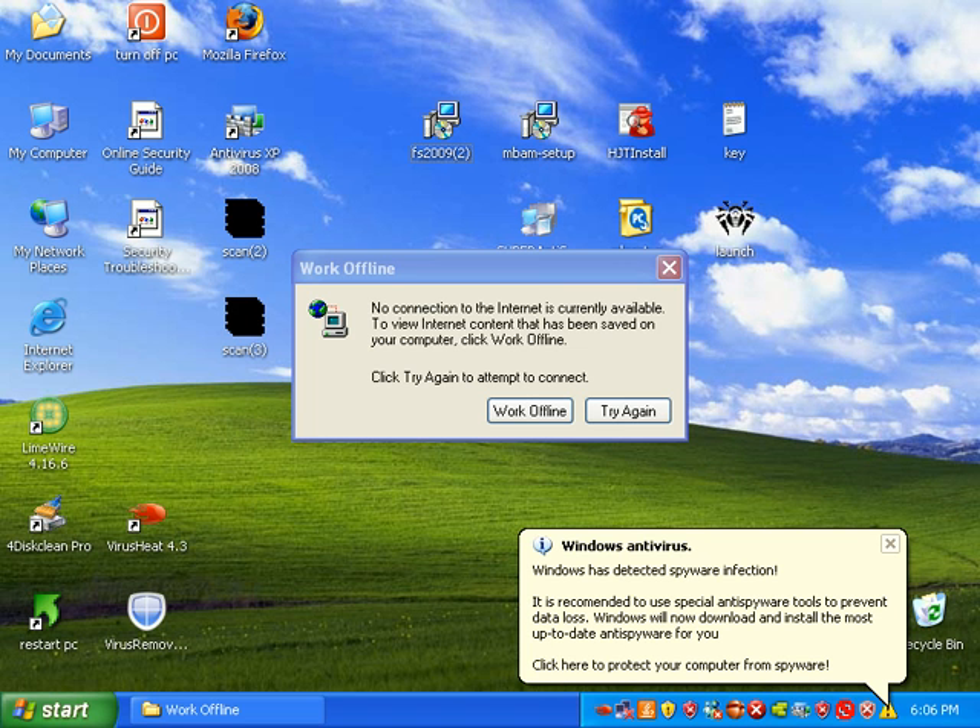What's up people, this is Matt from remove-malware.com and tonight, since I'm too busy tomorrow, I'm going to go ahead and do the F-Secure Internet Security 2009 review.